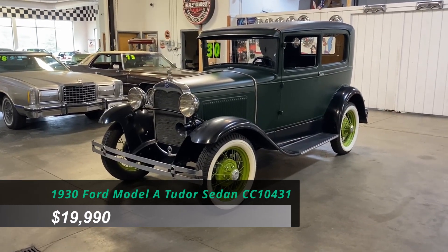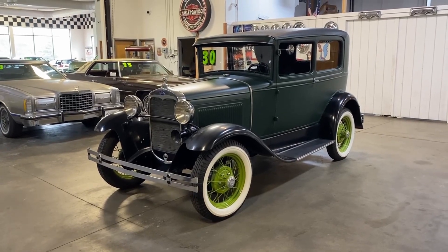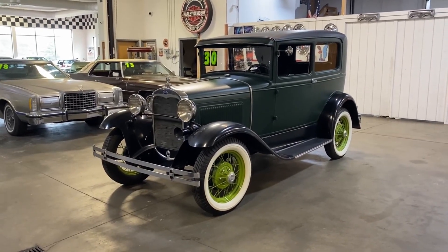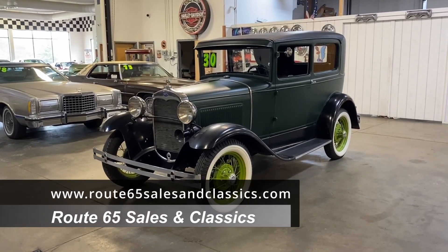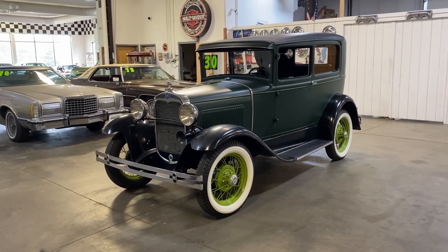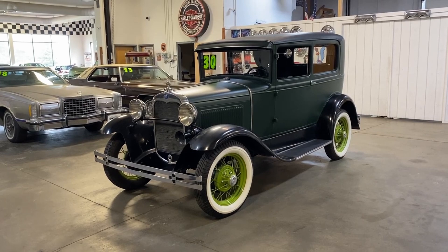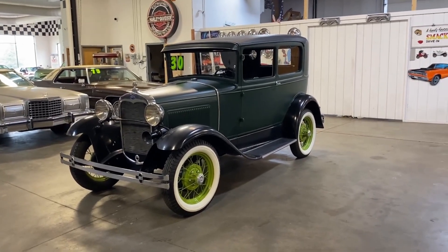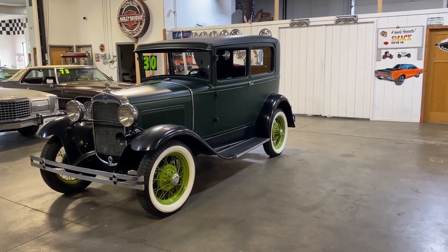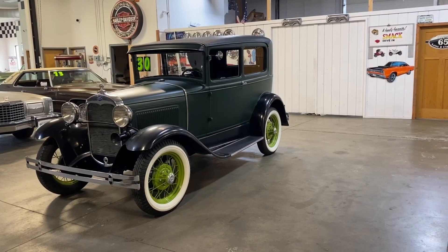Price is listed below. You can also contact us by phone or email if you have any additional questions. To see more pictures, follow us on our website at www.route65salesandclassics.com. Remember, this one qualifies for a collector car warranty and also collector car financing. Thank you for viewing — don't forget to like and subscribe to see other cars we have available for sale.